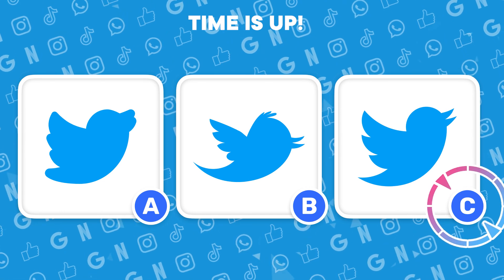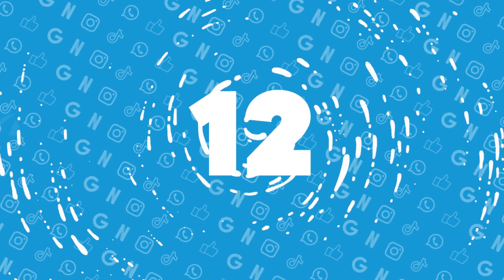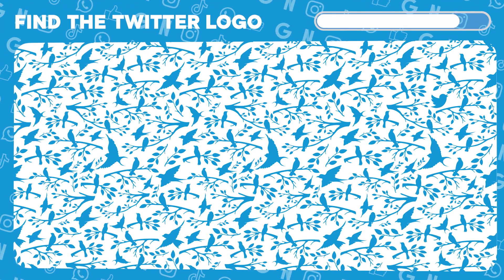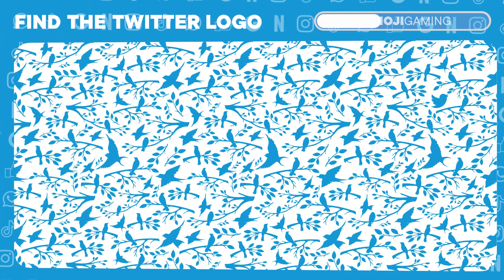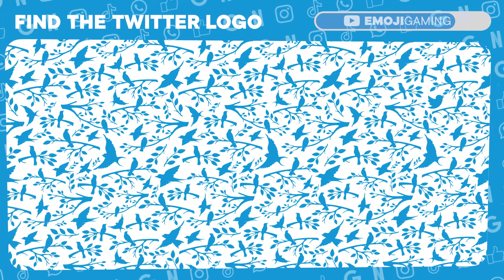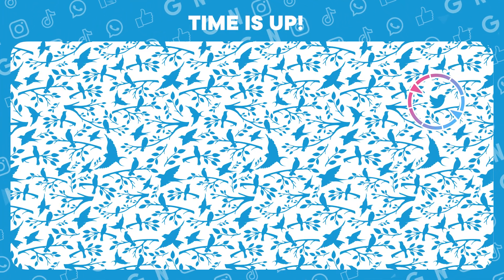Unstoppable, you're right. A flock of birds, but only one is Twitter's logo. Spot it. On point! There's the Twitter bird.